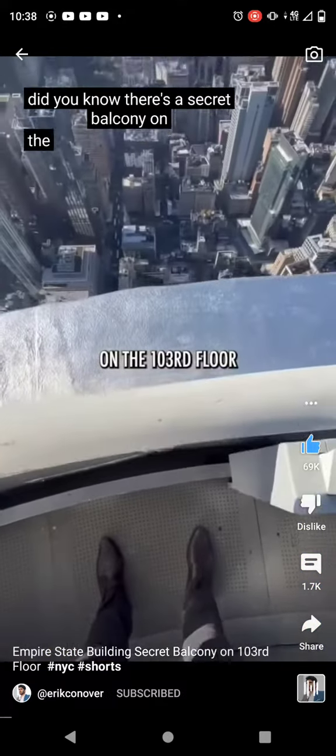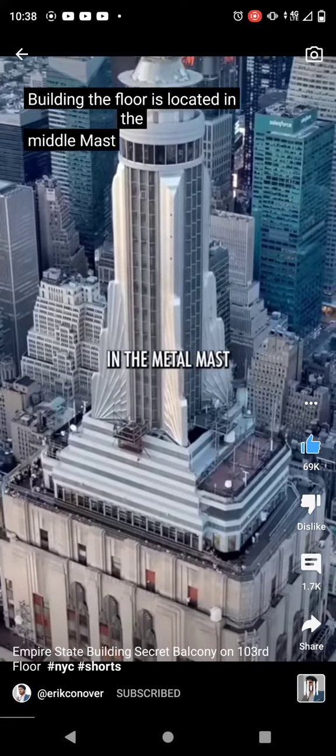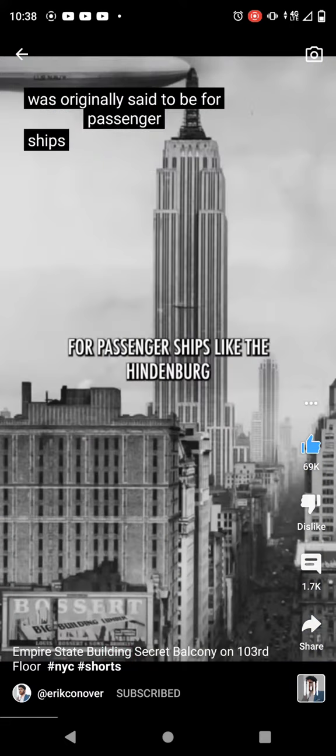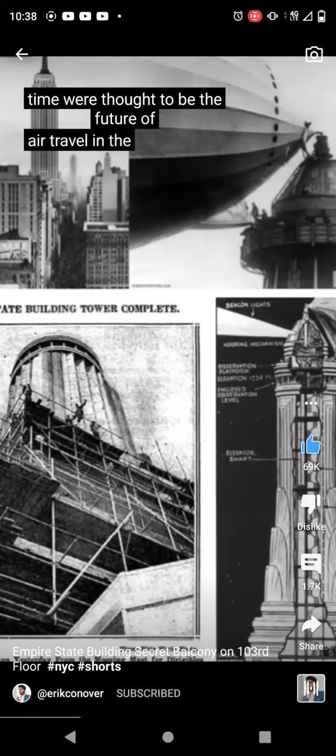Did you know there's a secret balcony on the 103rd floor of the Empire State Building? The floor is located in the metal mass on top of the tower, which was originally designed for passenger ships like the Hindenburg, which at the time were thought to be the future of air travel in the 1930s.